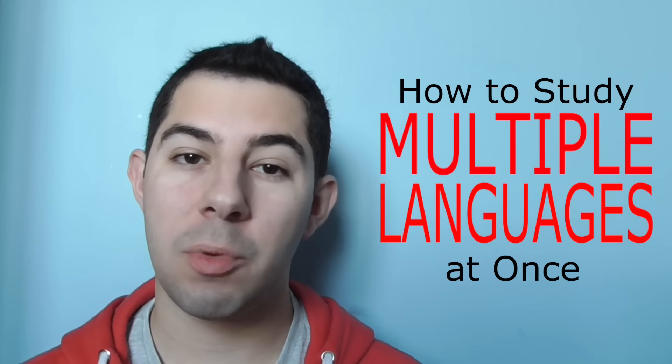Hello, welcome to The Polyglot Files. My name is Michael and today we're doing a video on how to study multiple languages at once. I've gotten a few requests for this video and I think it's an important topic because becoming a polyglot or trying to learn multiple languages at the same time is not something that's easy to do.